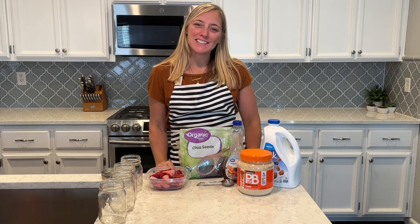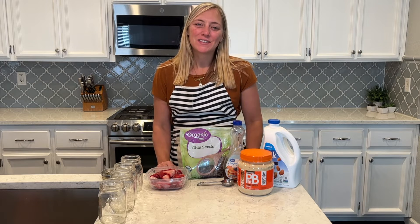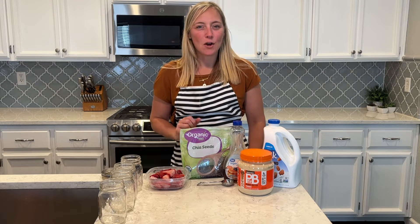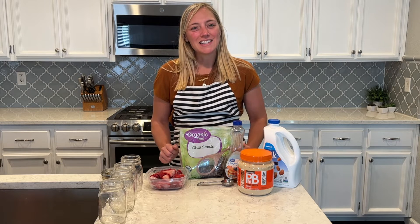Hi guys, welcome to my video today. Thanks for joining me. If you're new to my channel, my name is Molly. I do weekly meal prepping for breakfast and for lunch. So this is going to be my breakfast meal prep for the week. All my recipes are super easy, so I hope that they give you some motivation to meal prep so that you can stay nice and organized for the week, nice and healthy.